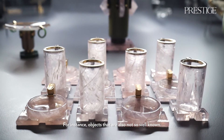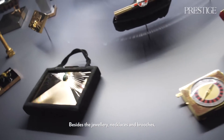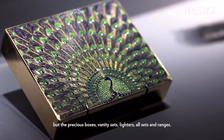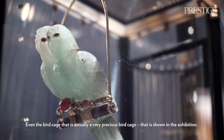There are also objects not so well known besides the jewelry, necklaces, and brooches: precious boxes, vanity sets, lighters, all sets — and even a very precious birdcage that's on show in the exhibition.